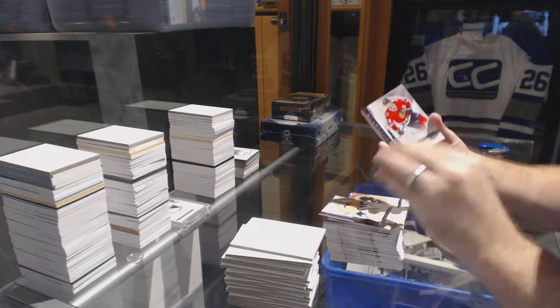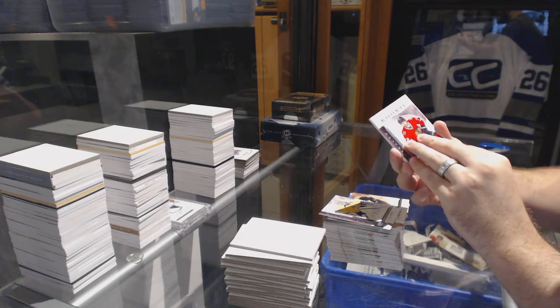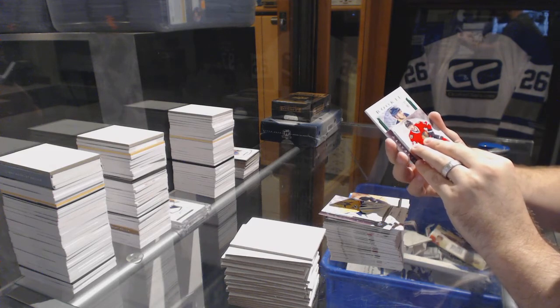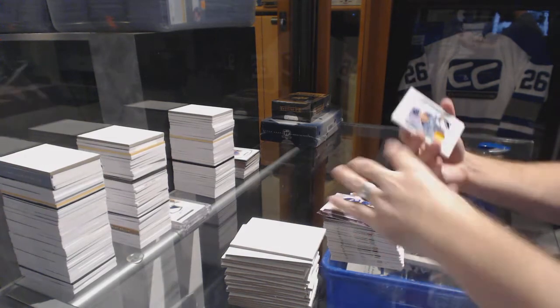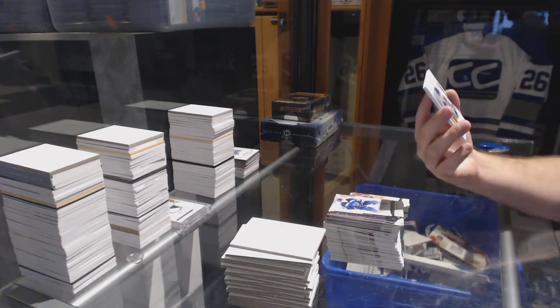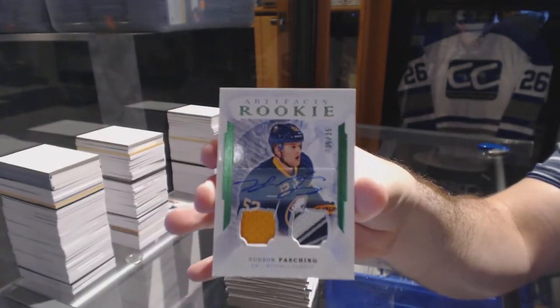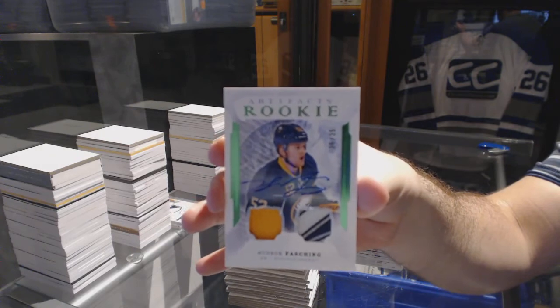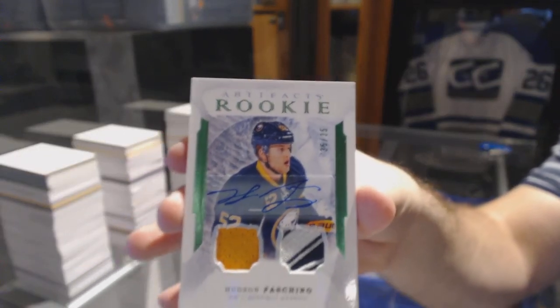All right, it is a rookie, numbered to 35 — a jersey patch autographed rookie for the Buffalo Sabres, Hudson Fasching, numbered to 35!